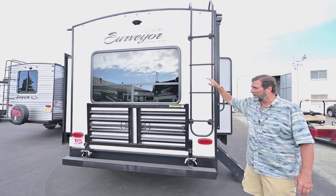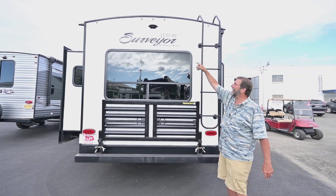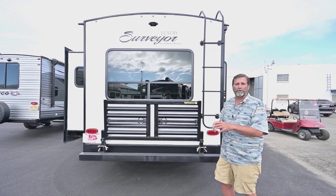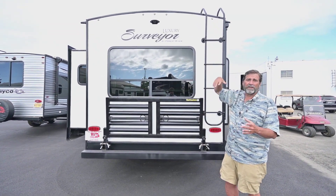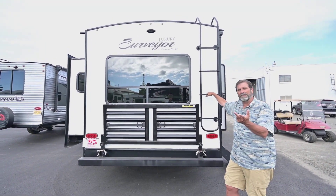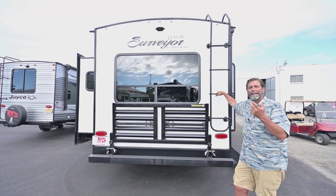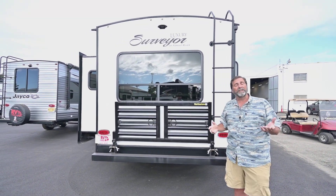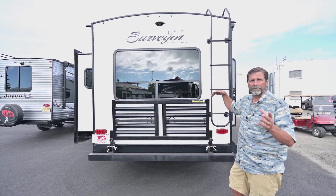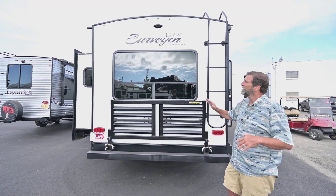Now when we look at the back of the coach, this really has a lot. First of all, we've got the backup camera bib up here — it's pre-wired for a backup camera, so if you feel the need to use that kind of equipment, this is all set up to receive it. It has a ladder, and the ladder is important because it tells me this is a walkable roof — it's strong enough to support my weight — and that means I can go up there and inspect my seals periodically.